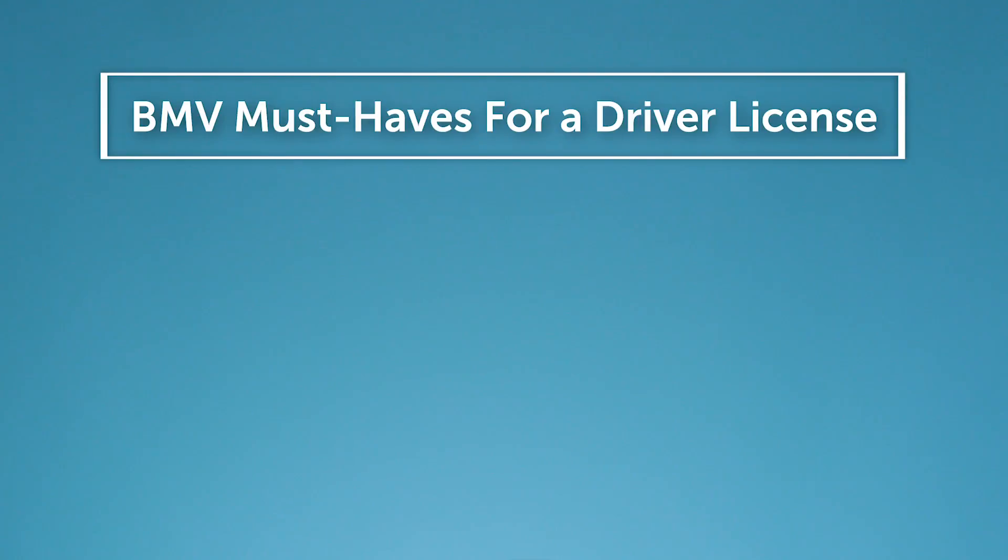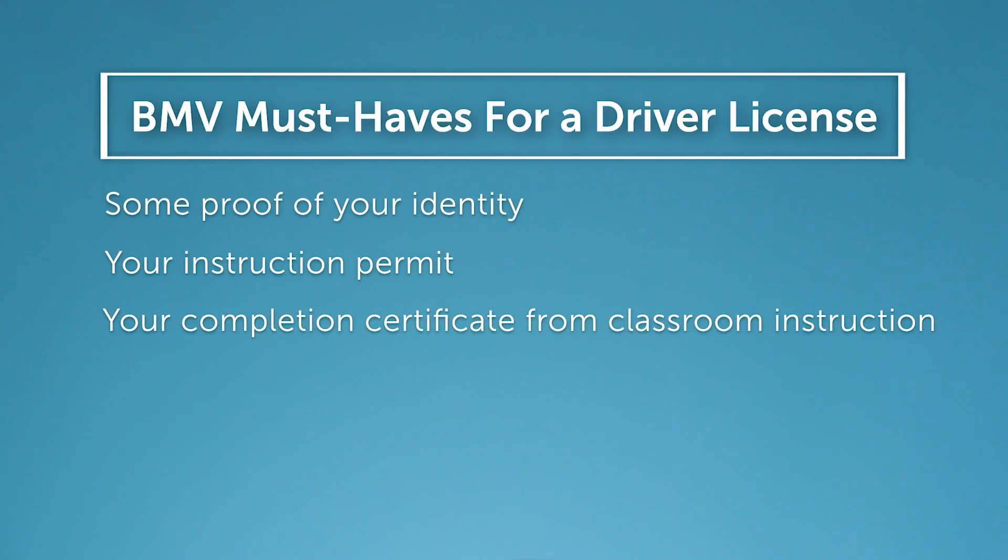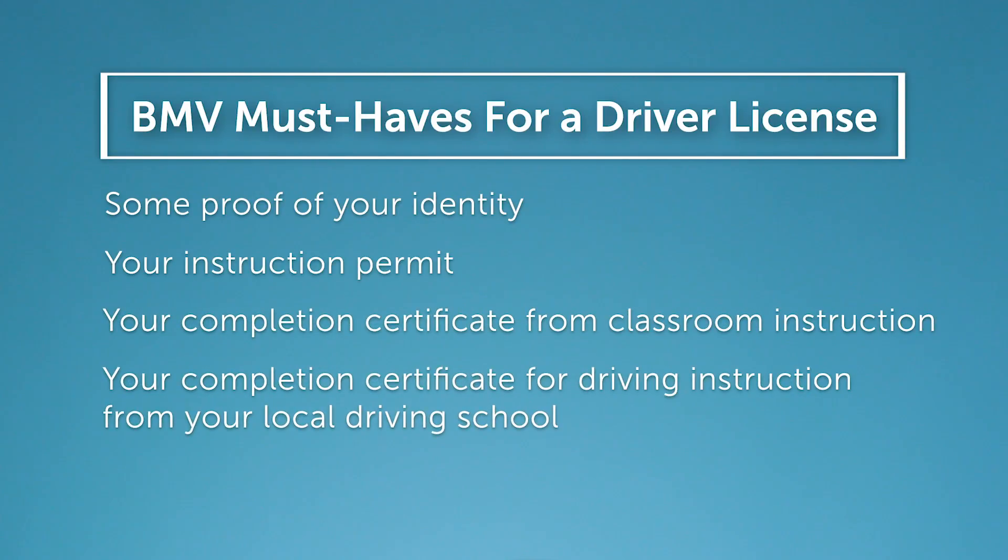When it's time to get your license, you'll need to show a few things. Number one, proof of identity. Number two, your instruction permit. Three, your completion certificate from your classroom instruction, like from Aceable. And you'll need your completion certificate from your driving instruction from your local driving school. Finally, you need that 50-hour affidavit.